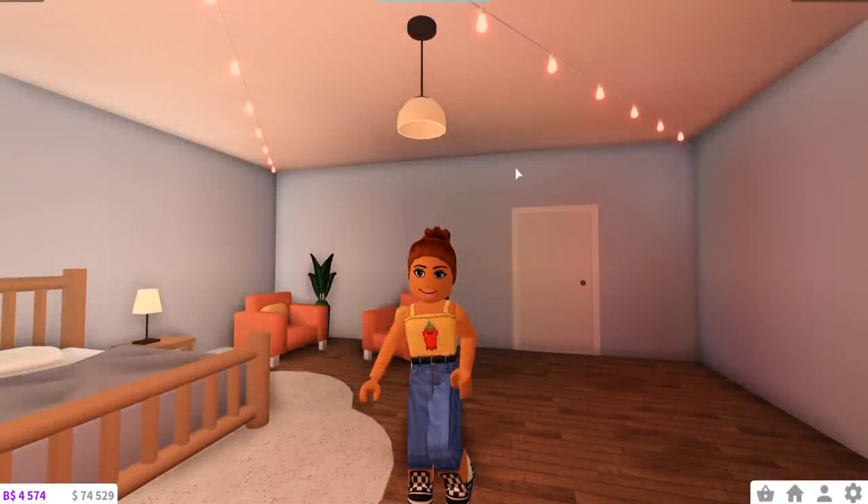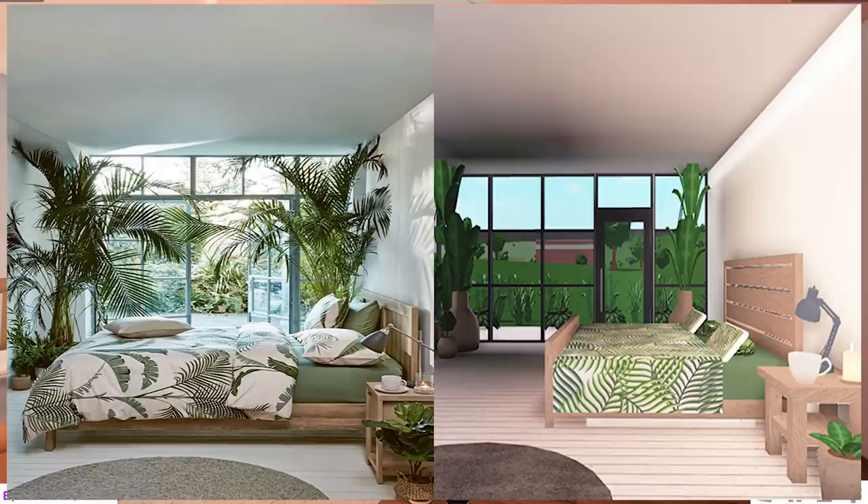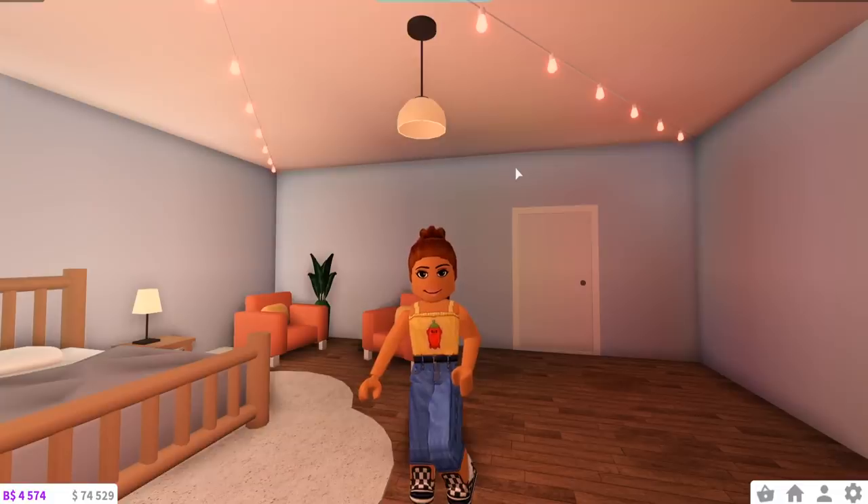Hi everyone, welcome back to my channel. Today we are here on Bloxburg again, of course. And last week we did a video where we were looking at Pinterest bedrooms and then we recreated the ones that we think we could make in Bloxburg. Today we're going to be doing the exact same thing, but we're not going to be doing normal bedrooms — we're going to be doing kids bedrooms.